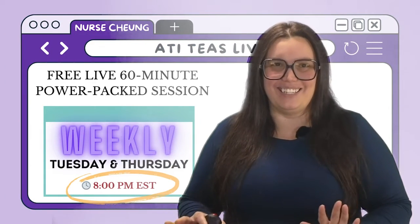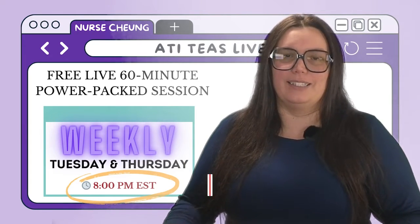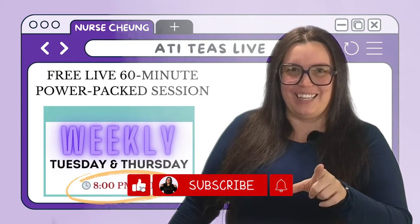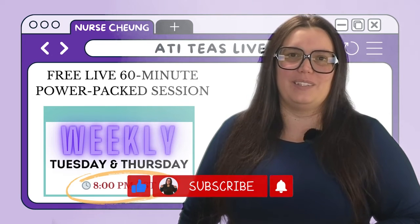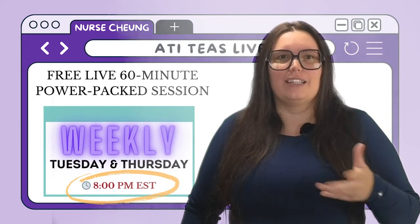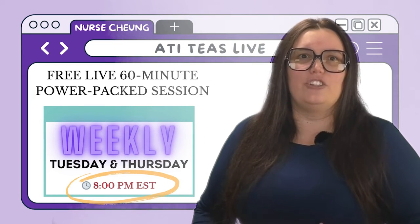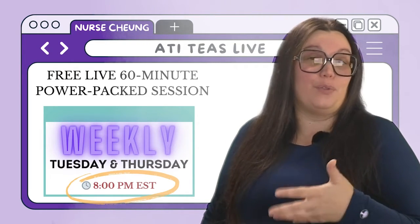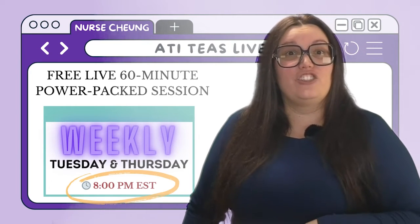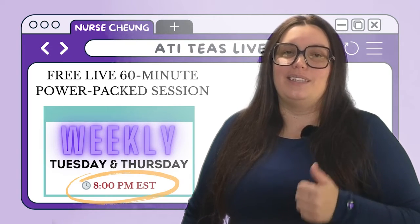And another huge announcement — I will be doing live study sessions starting in February. This is going to give you a more interactive and engaging study experience. You've all been asking for it, and it's coming. These live streams will cover all of the critical content on the TEAS exam — like attending a live class where you can ask questions and get immediate answers. We'll walk through complex concepts, break down challenging questions, and review core material in a format that is both informative and engaging, providing the knowledge and skills you need to excel on exam day.